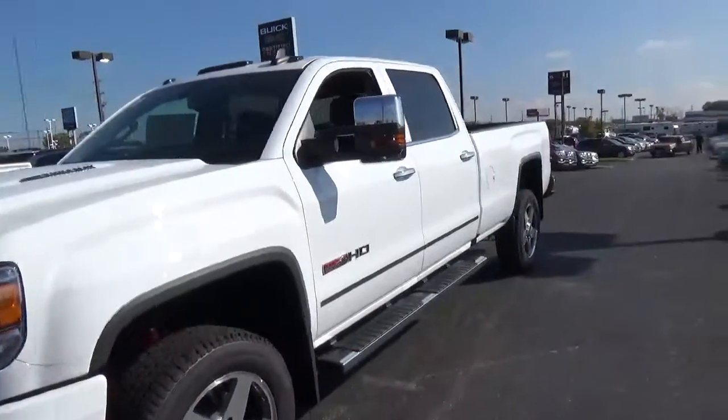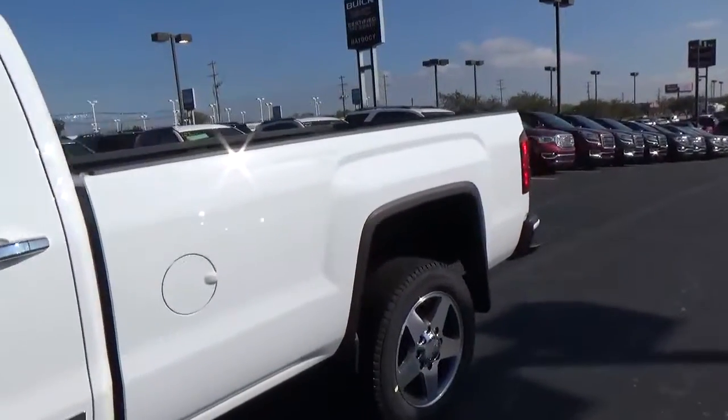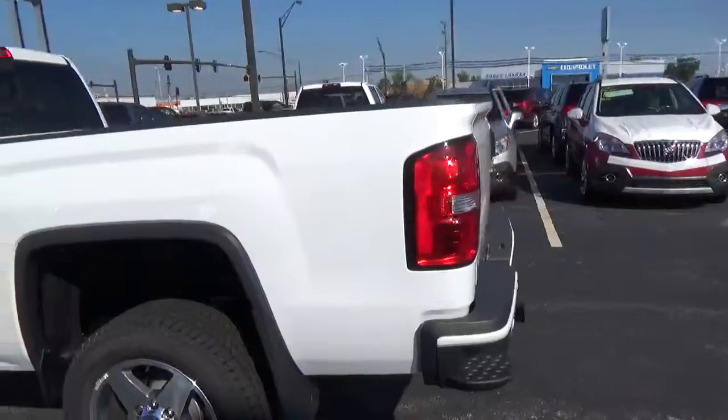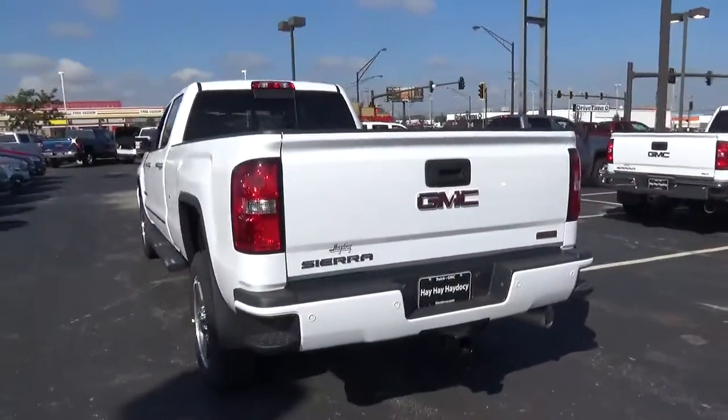Today we've got a 2016 GMC Sierra 2500 HD SLT with 4-wheel drive, a Summit White exterior and a Jet Black interior. 6.6 liter 8-cylinder engine with an automatic transmission.